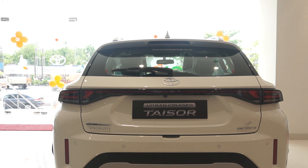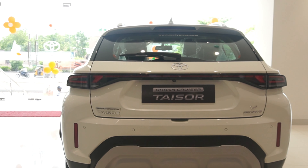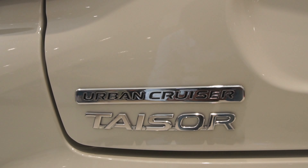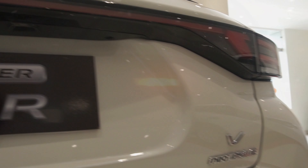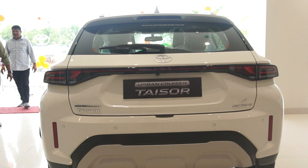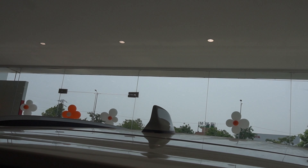A connected tail lamp element is available on the Z and V variants. The other lower variants will not get this connected lamp element — meaning the lights will not be connected. On the back, you will see a boot lid with Tizer branding — Urban Cruiser Tizer. On the right-hand side, you get variant branding. The rear light setup is fully LED. You also get a rear wiper, defogger, rear reflectors, and a shark fin antenna.